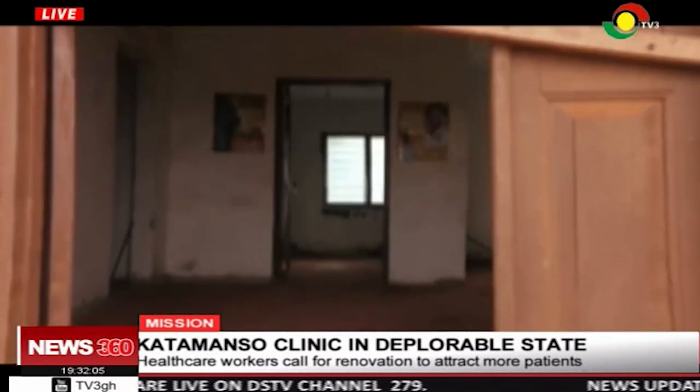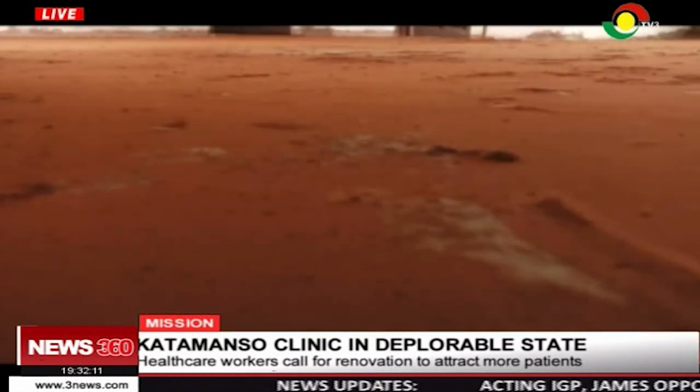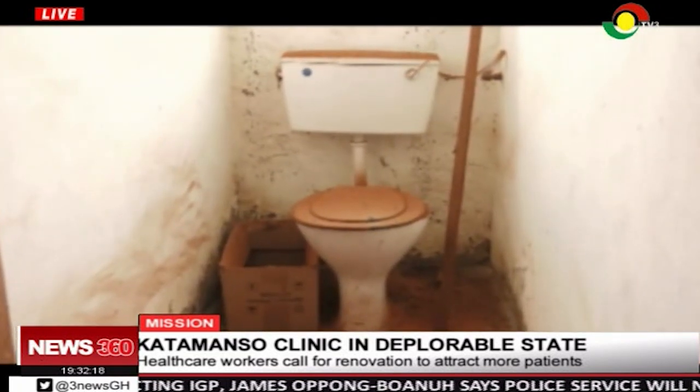This abandoned maternity block was first utilized as a bungalow for the facility's midwife and physician assistant. Due to the increasing number of patients trooping into the facility, it was used as a maternity unit. But for some years now, the facility has been abandoned. When we started, the whole place was devastated. It has been left without any maintenance. You sit in here and snakes just crawl in. No one would like to come for antenatal care or delivery around this place because the whole building is just peeling off.